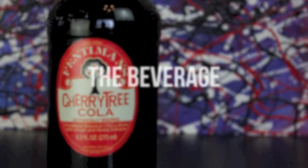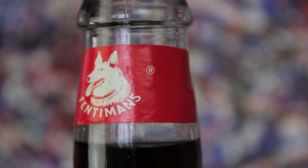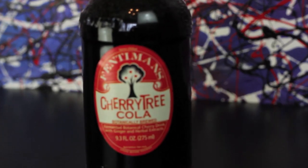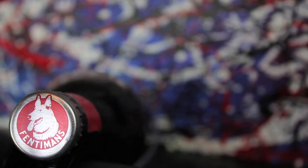This is Fentiman's Cherry Tree Cola. Weighing in at 9.3 ounces, it's easily the smallest bottle of soda I've seen. And at $1.99, also one of the most expensive.